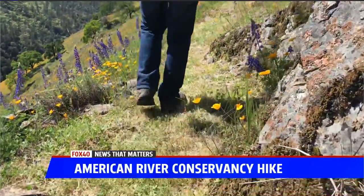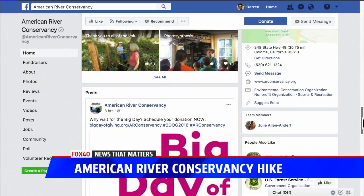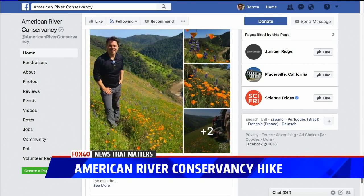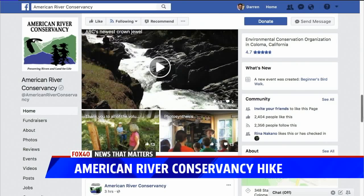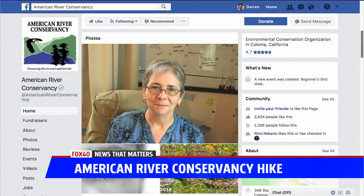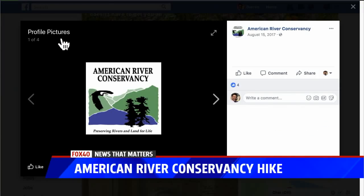Go to the American River Conservancy's Facebook page — if you want to do this hike, check them out because they will post on their website. You can see they're going to be part of the Big Day of Giving coming up on May 3rd. They reposted my pictures from last weekend too. Stay on top of this organization and get signed up for this trip next year. That particular piece of land is private property, so you can't go anytime you want. But if you go up to Coloma — and if you haven't been in a while, go now — look up at Mount Murphy on the other side of the river and you will see all of the poppies. That's the logo for the American River Conservancy, one of my favorites and definitely worth getting to know.